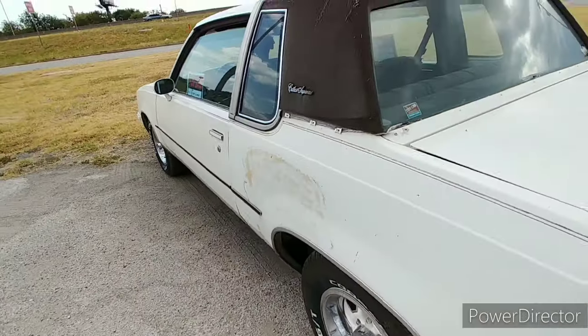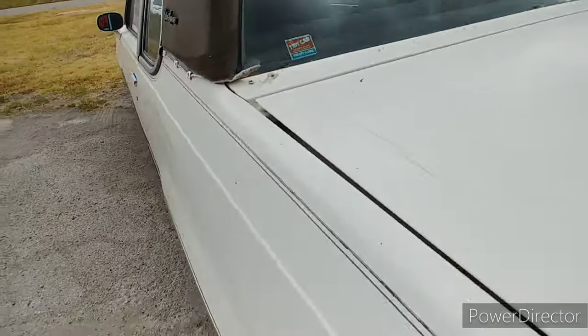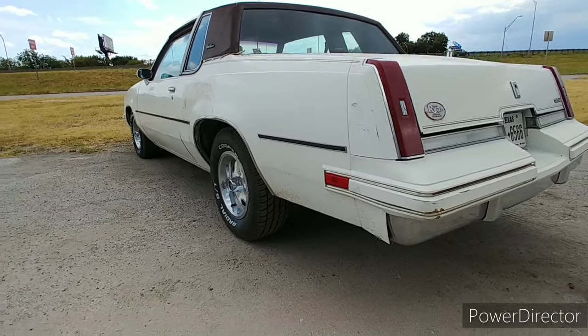The vinyl top has seen better days, but it's a tidy car. She is pretty straight though.